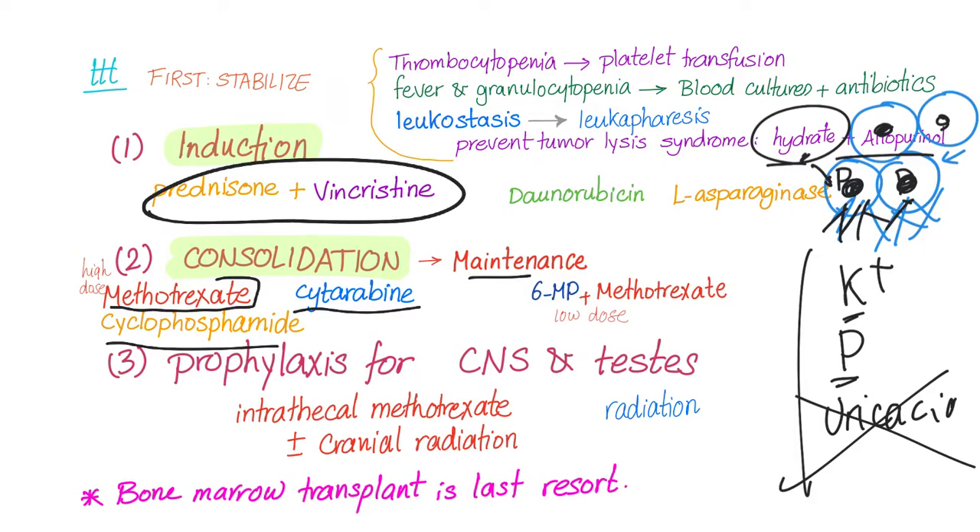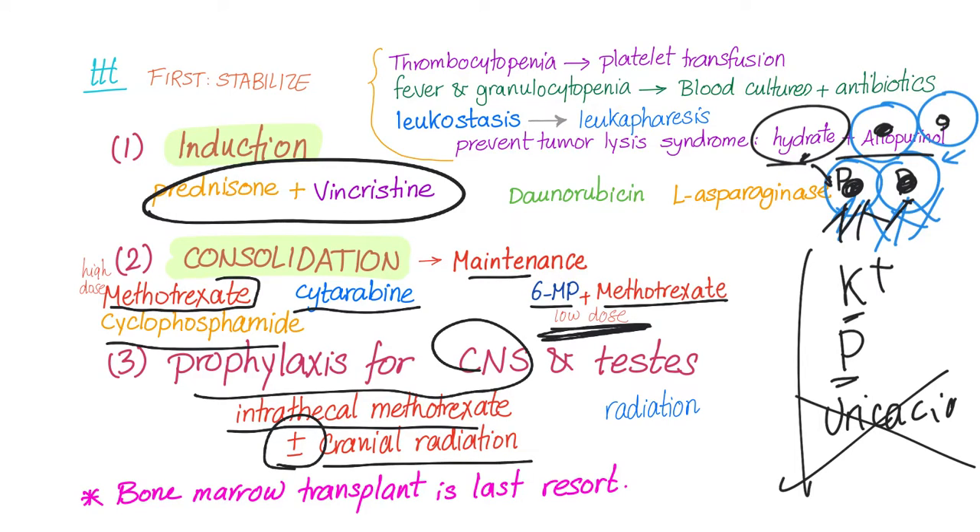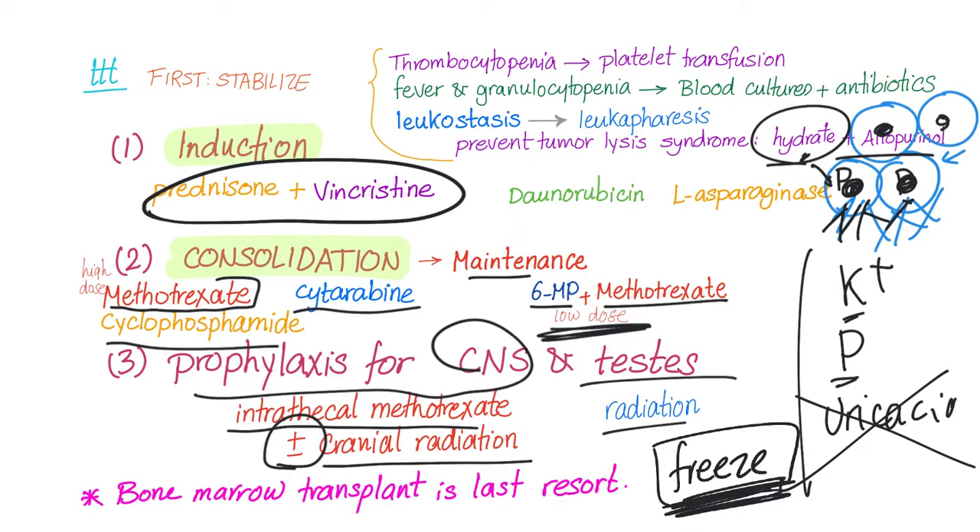Maintenance therapy uses methotrexate and 6-mercaptopurine in low doses. For CNS prophylaxis, give intrathecal methotrexate — sometimes cranial radiation is added. For the testes, we radiate and sometimes give chemotherapy. Ask the patient if he'd like to bank sperm before starting therapy, because treatment leads to infertility. The last resort option is bone marrow transplant.